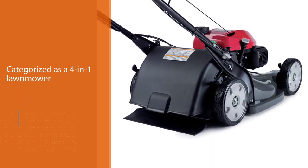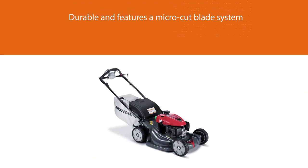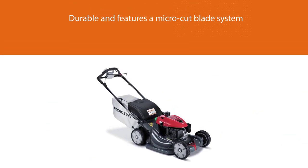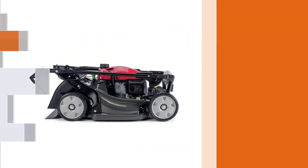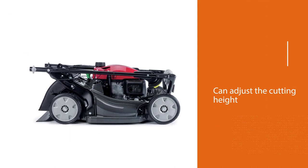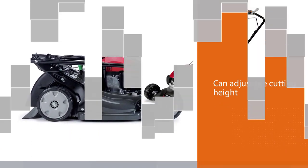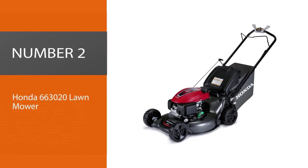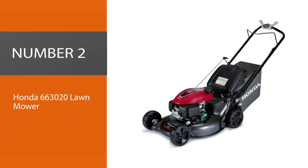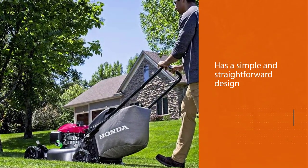It's durable and features a micro cut blade system. You can adjust the cutting height of this mower into seven different positions. This mower comes with a large capacity 2.5 bushel grass catcher that can hold a large number of grass clippings. This mower also features a flywheel brake system.